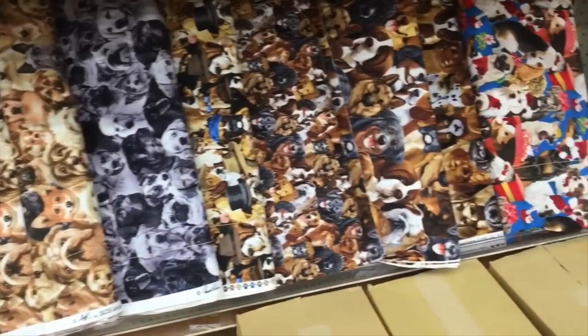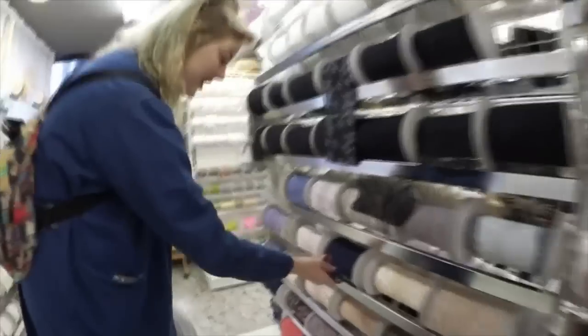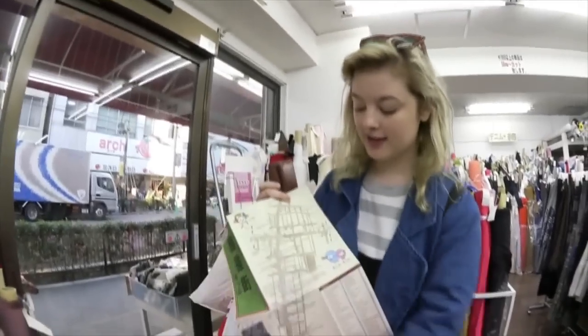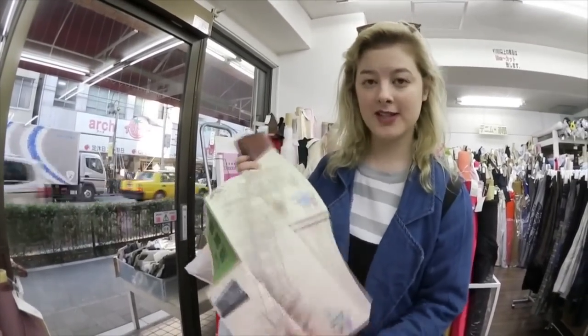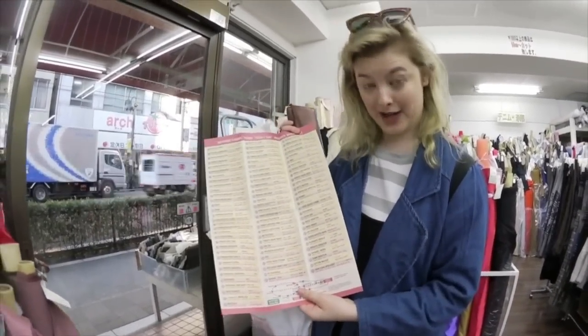It's big alright! Nippori's Fabric District has a total of 90 fabric, bead, haberdashery and craft stores. These are all of the fabric stores. For reference, that's 90 — 90 fabric stores.